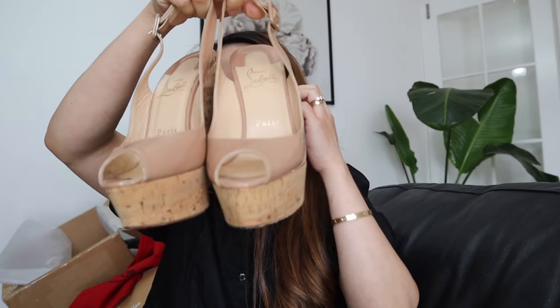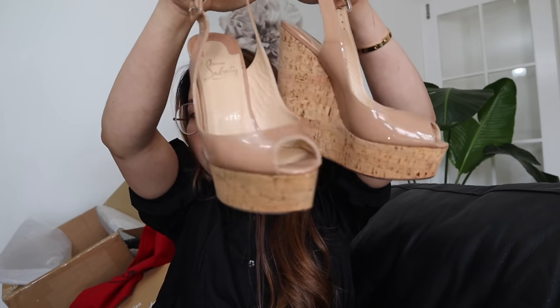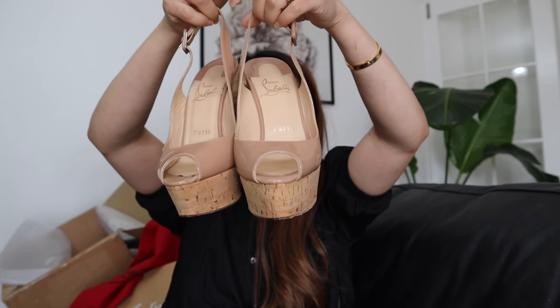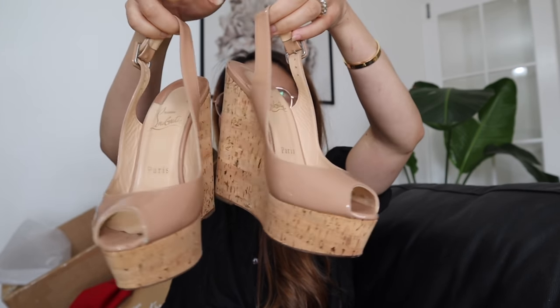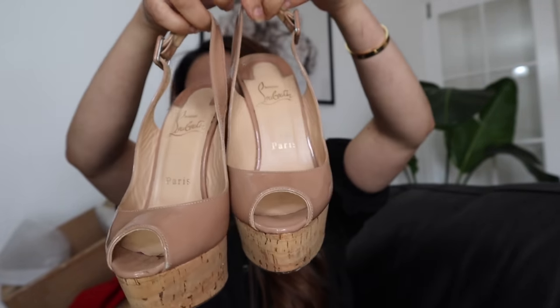Also, wearing nude color shoes gives you the illusion that you look taller. And you know what, guys? It's very light — incredibly light. When I picked up the box from the postman outside, it felt like there was nothing in it. It feels like paper! Oh my god, I'm so very, very happy. Finally, I got my dream shoes!